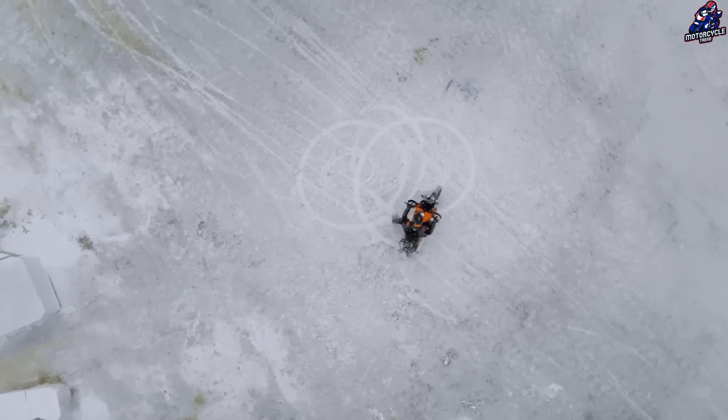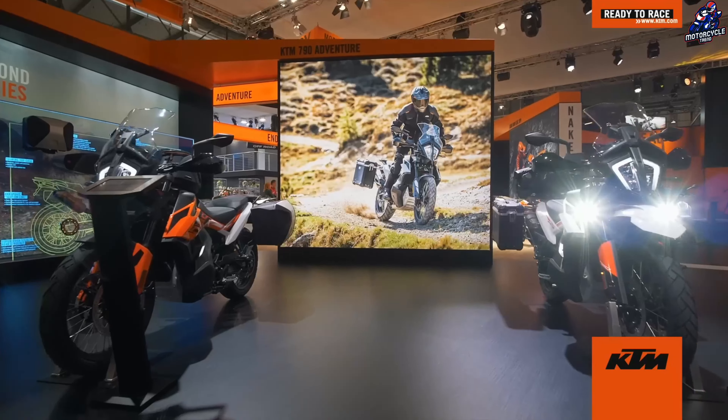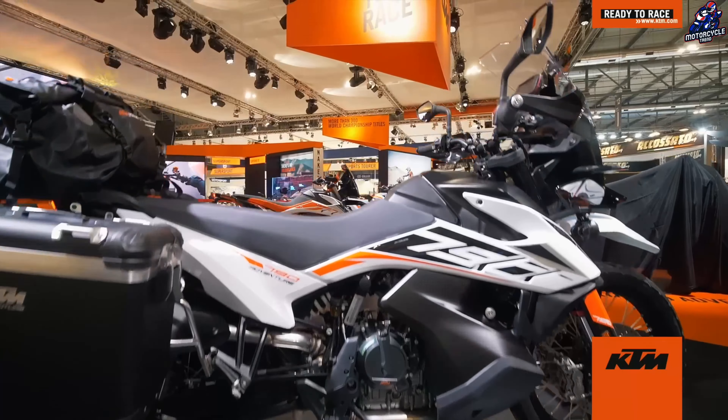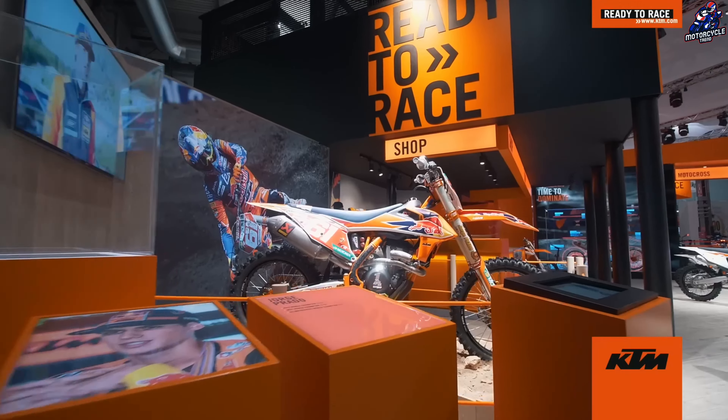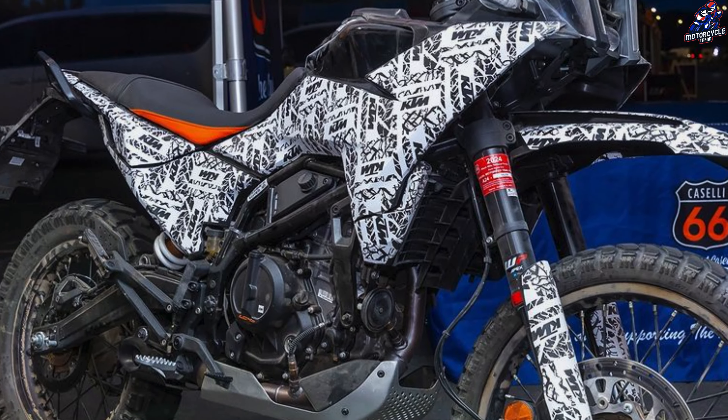KTM is developing many varieties of the new KTM 390 Adventure, with this specific model intended toward off-road enthusiasts. Because the test bike competes in off-road contests, it has bigger off-road tires and a metal bash plate.